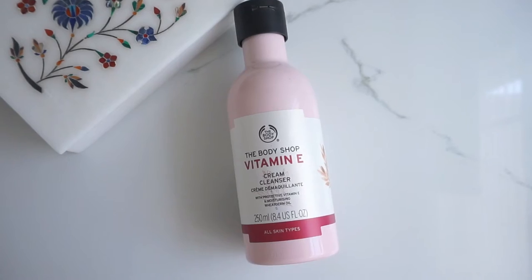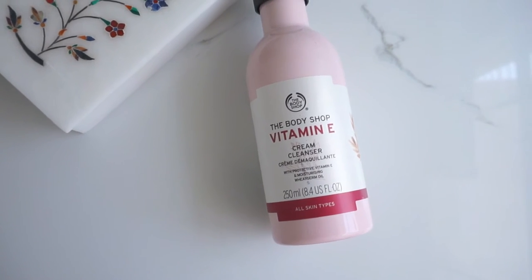The next cleanser is again from Body Shop — the Body Shop Vitamin B Cream Cleanser. I love this especially during the winter months when my skin is dry. My skin is becoming drier by the day, which I guess is also to do with age. It's a very very good cleanser — it removes all makeup. I haven't tried it on waterproof mascara yet, but it removes eyeshadow, kajal, foundation, and everything else.